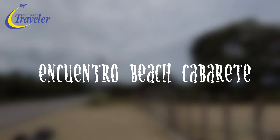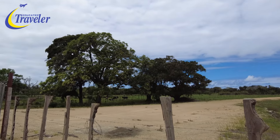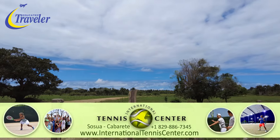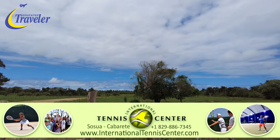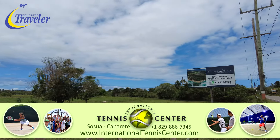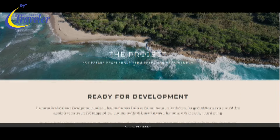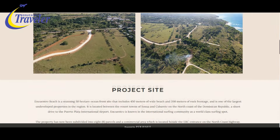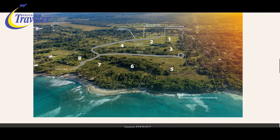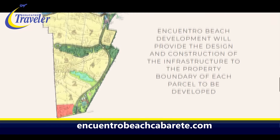Just after Perla Marina there's a new development potentially opening up here. I haven't seen any houses go up yet — it's old cow land — but it goes all the way down to the ocean, and there's a big square area down there where lots are supposed to be sold. Here's the board with the advertising: Encuentro Beach Cabarete is a 50-hectare oceanfront site that includes 450 meters of wide beach and 200 meters of rock frontage, and it's one of the largest undeveloped properties in the region. Visit their site for more information.